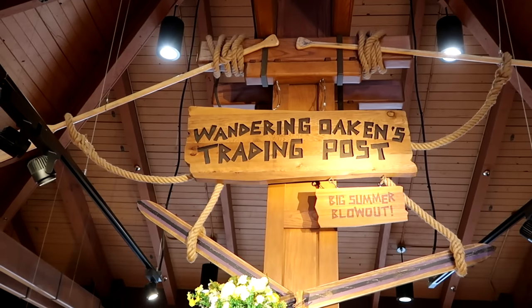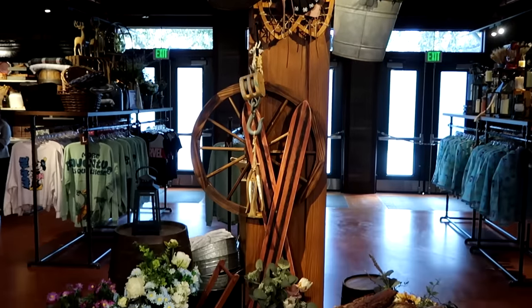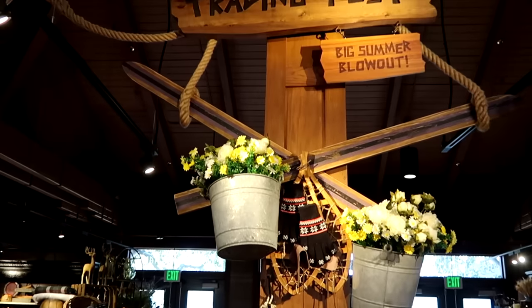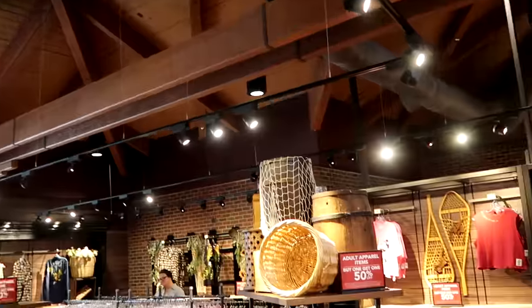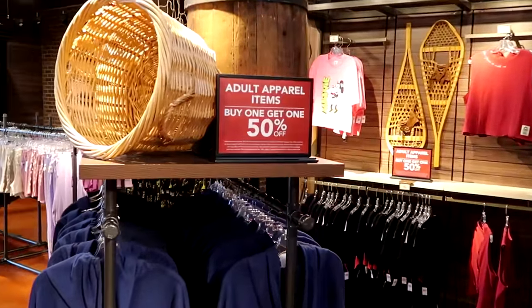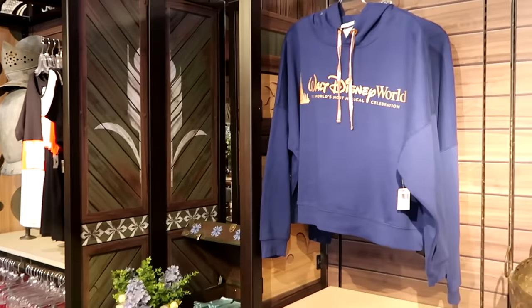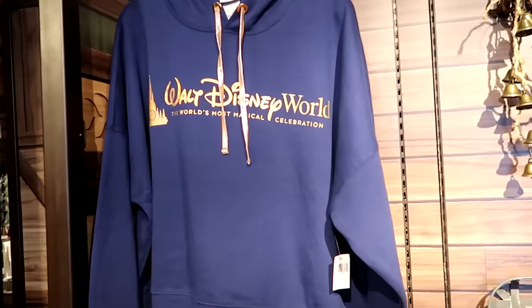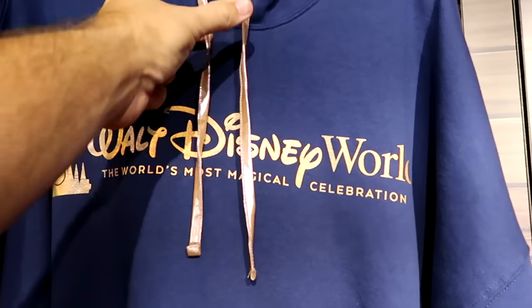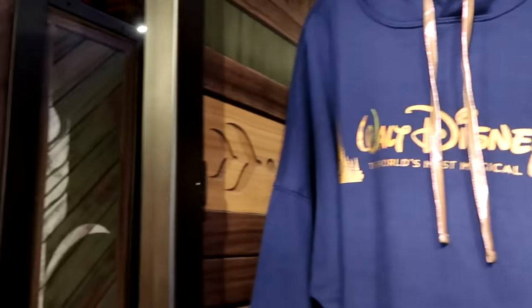It says Big Summer Blowout — this is all themed after Frozen. I like all the oars, the skis, and some boxes with flowers at the bottom. The theming in here is really awesome. Everything is separated by different sizes — adult apparel items are buy one, get one 50% off, so the savings are pretty substantial at Wandering Oaken's. They have the 50th anniversary pullover hoodies with the 50th Cinderella Castle and iridescent straps — these are really nice, $55. Buy one, get one 50% off. Over here in the extra large location, they have those Frankenstein type shirts that were sold at the Marvel store — kind of stitched together, says Marvel, everything is embroidered. Originally $37.